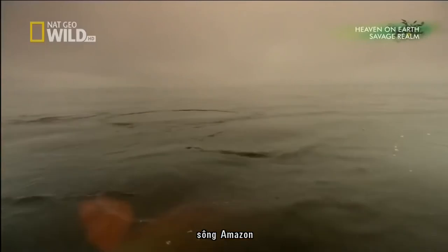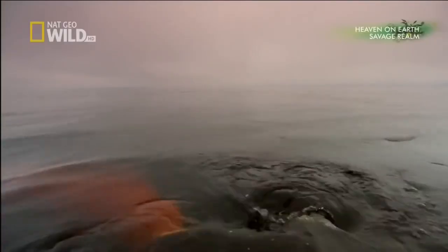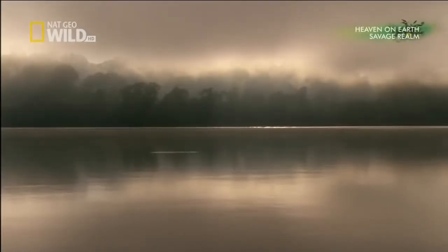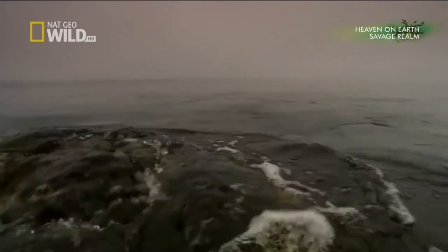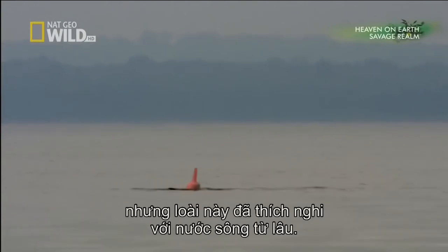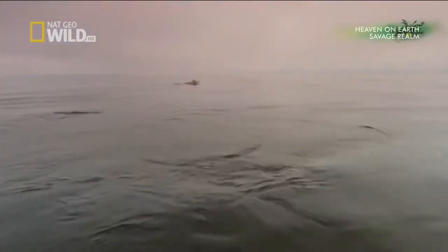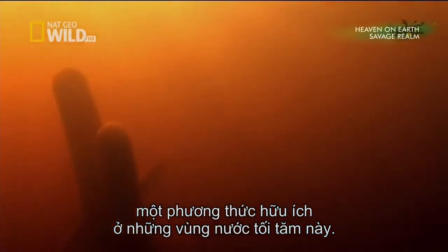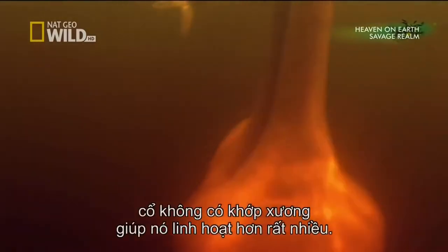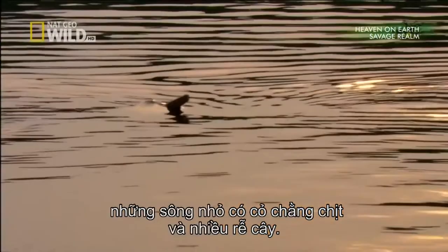Farther down the river, an unlikely resident of the Amazon waterways abandons the shrinking lagoons of the dry season and heads into open, deeper waters. This is a male Amazon River dolphin. Most dolphins live in salt water, but this species adapted to the rivers long ago. Now the entire basin is his playground. Like other dolphins, he uses sonar to hunt, and that comes in especially handy in these murky waters. Unlike his marine cousins, unfused bones in his neck make it much more flexible — a crucial adaptation when he hunts in smaller rivers, often choked with tangled vegetation and tree roots.